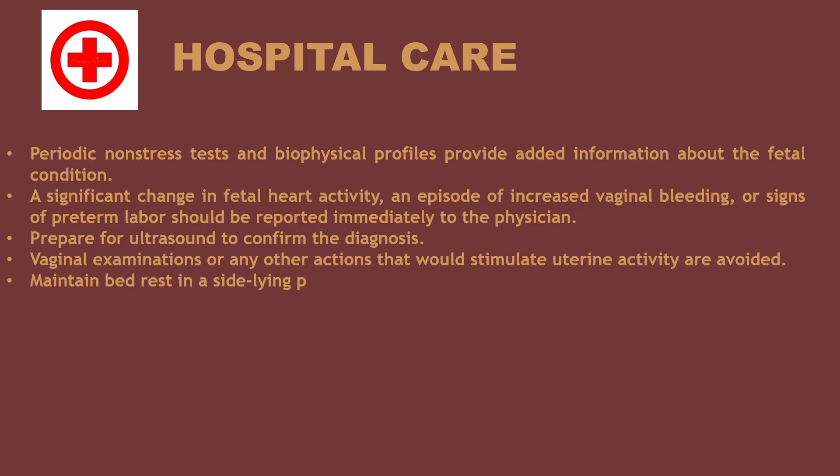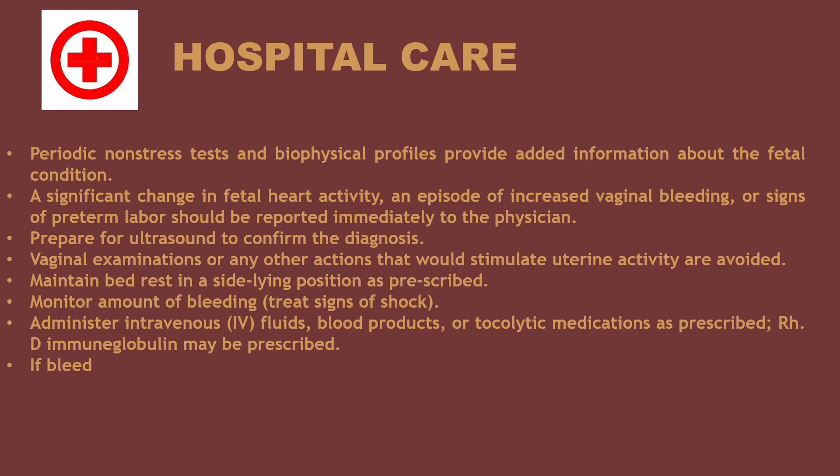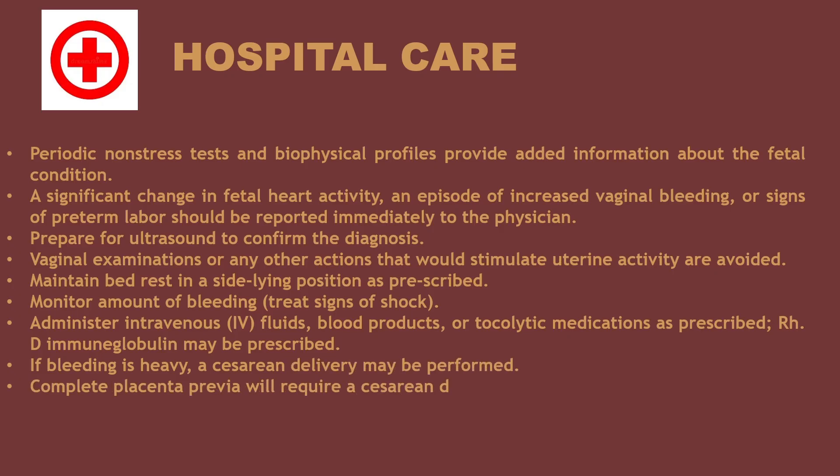Maintain bed rest in a side-lying position as prescribed. Monitor amount of bleeding. Treat signs of shock. Administer intravenous IV fluids, blood products, or tocolytic medications as prescribed. RhD immune globulin may be prescribed. If bleeding is heavy, a cesarean delivery may be performed. Complete placenta previa will require a cesarean delivery.